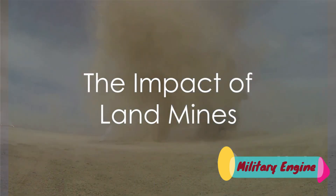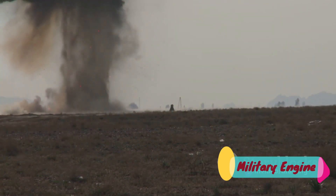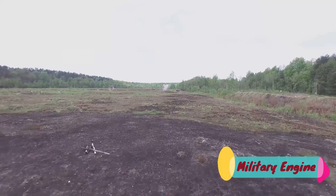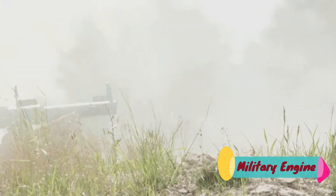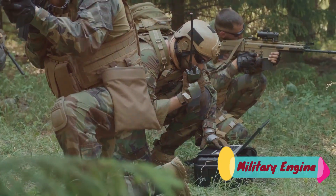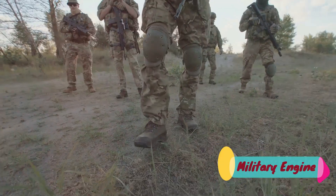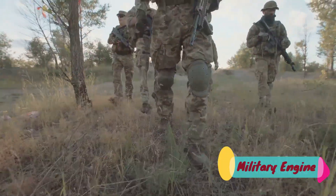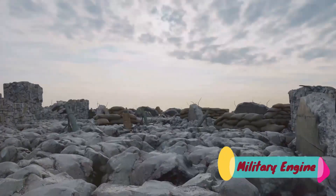Finally, we come to landmines — a controversial yet impactful military tool. These devices, hidden beneath the Earth's surface, serve as a silent yet deadly component in many military operations. Landmines come in a variety of types, each with its own unique properties. Anti-personnel mines, for example, are designed to incapacitate or kill individuals, while anti-tank mines target vehicles. These tools are valued for their ability to disrupt enemy movements and protect key locations. However, the effectiveness of landmines is not without controversy — their hidden, indiscriminate, and enduring nature is a source of contention. Once planted, it's difficult to control who or what triggers them, and they can remain active for years, even decades after a conflict has ended, posing a significant threat to civilians.